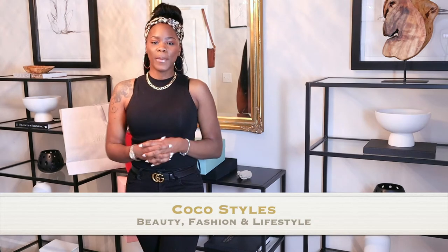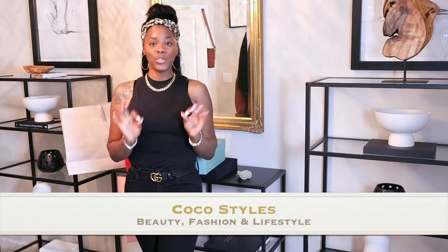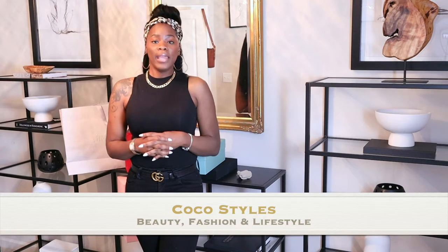Welcome back to my channel guys, it's your girl Coco Styles and on this channel we talk about beauty, fashion, and lifestyle. In today's video I'm going to show you guys my super cute white sneakers that I purchased from a brand called Koyo. I was very undecided between the Koyo's or the Common Projects — I just wanted a sleek pair of sneakers with no logos, something I could wear with trousers, shorts, skirts, and dresses on a chill or relaxed day.